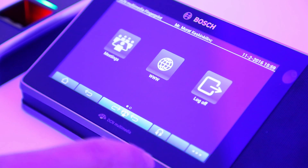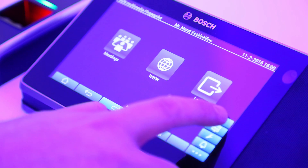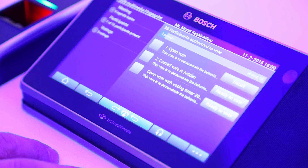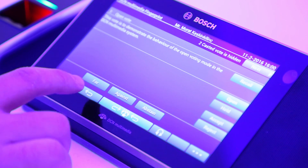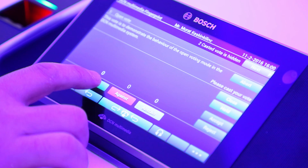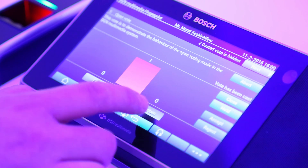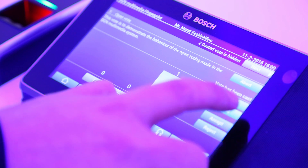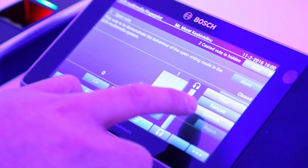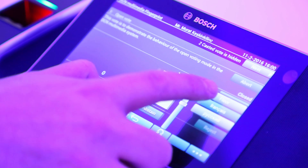All key functionalities which are needed in a conference are available in the DCN Multimedia system. You can easily start voting via the president and participants can vote. Language distribution is also available — you can easily select a language that you would like to listen to.